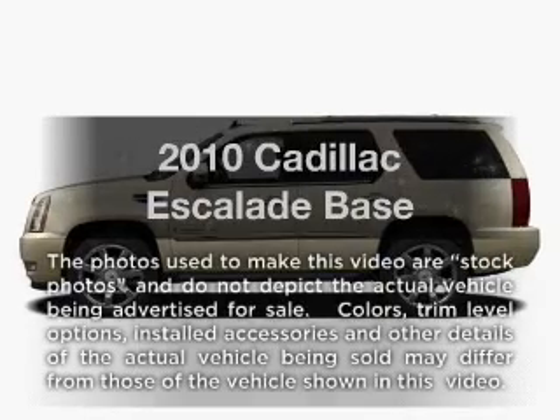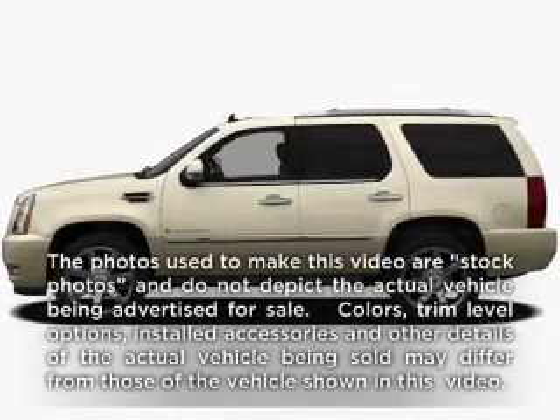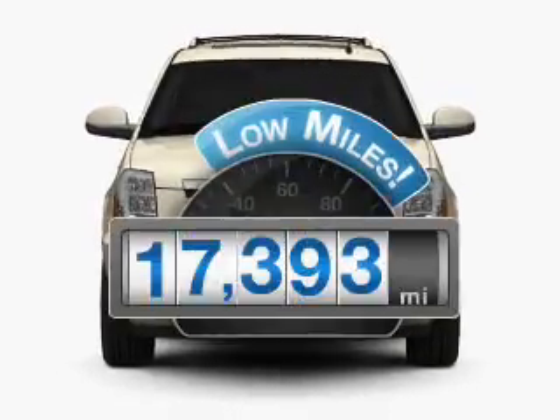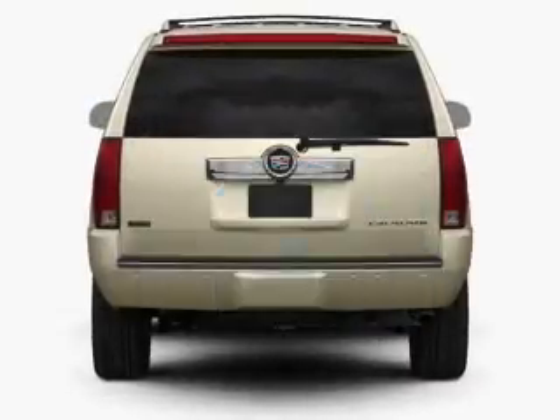Check out this 2010 Cadillac Escalade. Everything you need under one roof with this great vehicle. With low miles, this automobile will take you far and get you where you want to go.